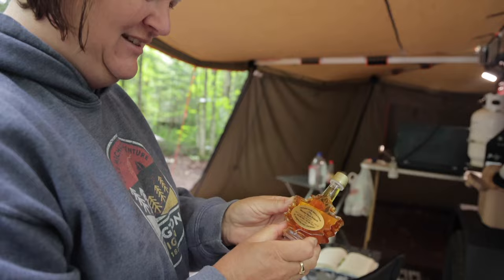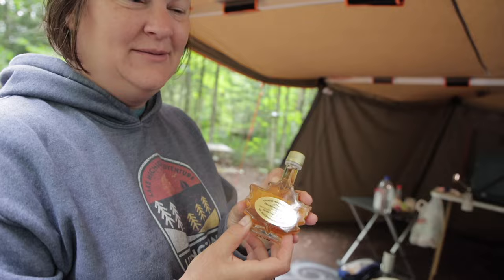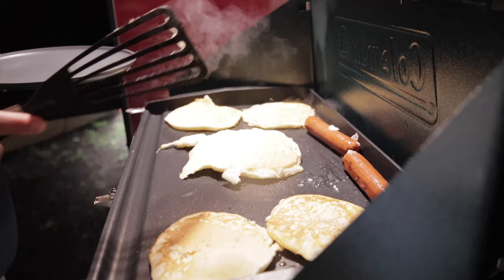Look what we found — maple syrup in a maple leaf container! We'll see if it tastes any different than American maple syrup from the maple trees just across the lake. Maybe it's got kind of a Canadian bacon taste.